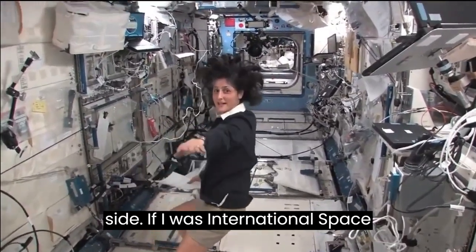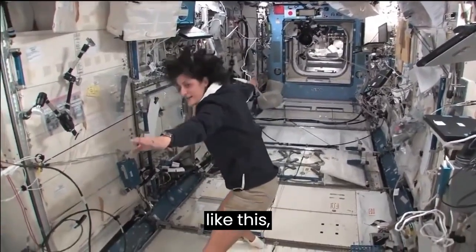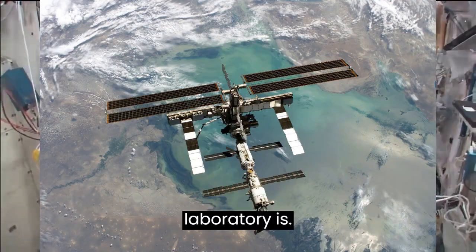It's actually on the left-hand side. If I was the International Space Station and I was flying through space like this, my left hand would be where the Japanese laboratory is.